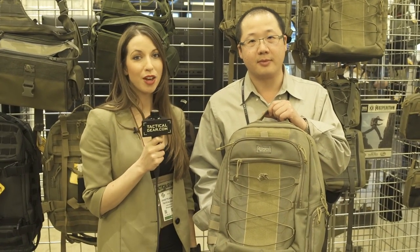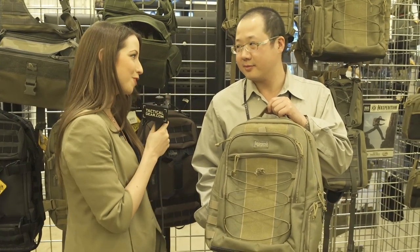Hi, this is Jeanette Kozlowski with TacticalGear.com. I'm here at SHOT Show 2015 at the Maxpedition booth and I'm joined by Tim Tang. Tim, what do you have for us today?